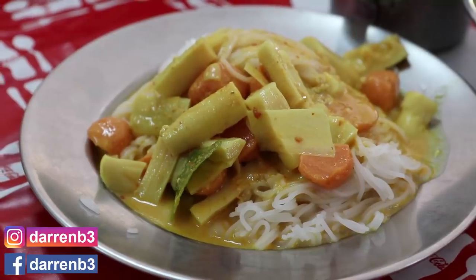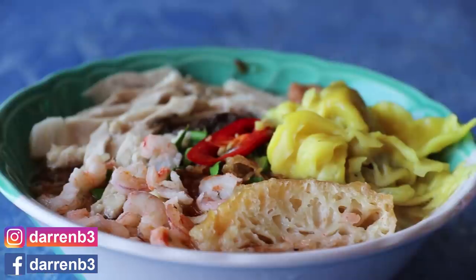Hi, I'm Darren, and this is Orn and Ananda. Today we're in Phuket town. We're going to show you three great local breakfasts that you should try if you come to Phuket. Let's go eat.